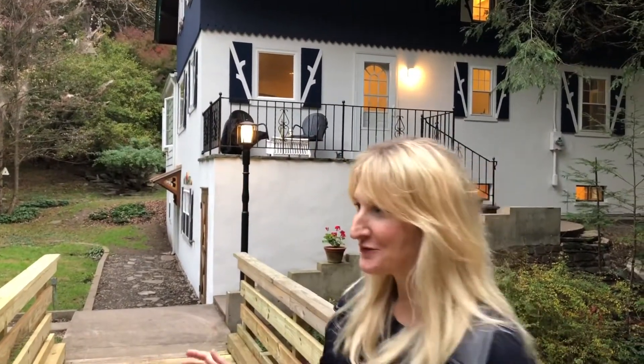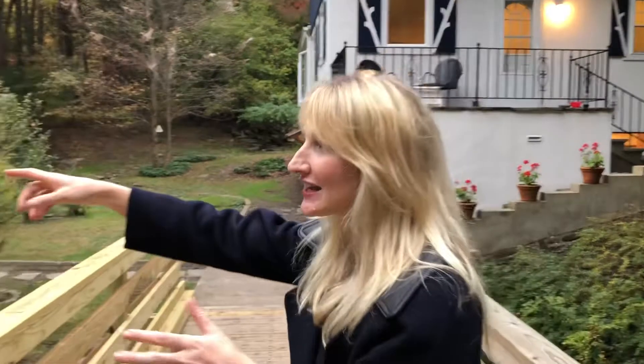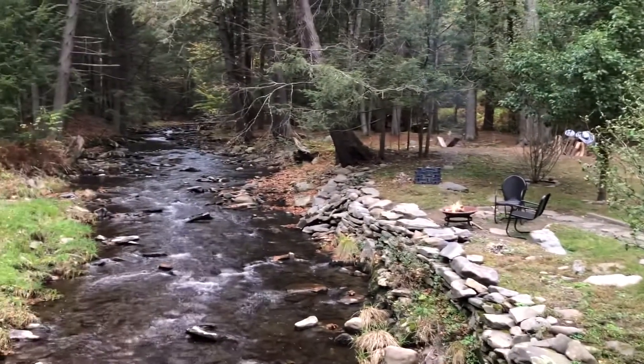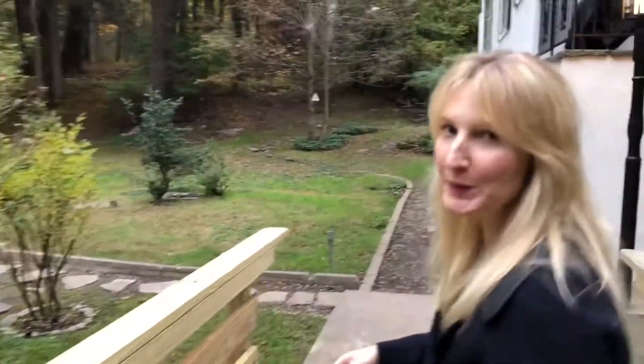I'm not sure I can even explain how fun it is that you have a footbridge to get to your house. Just take in the view — again, this is your front yard. It's incredibly beautiful. You've got such a great spot to hang out by the river, by the fire pit here.